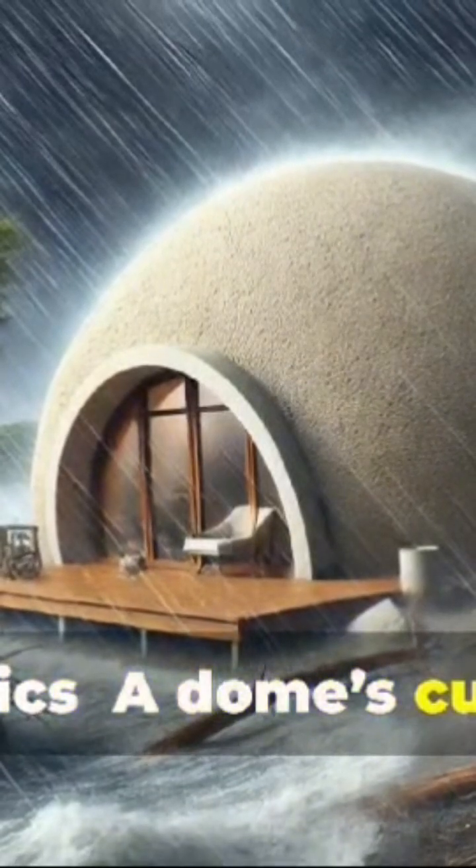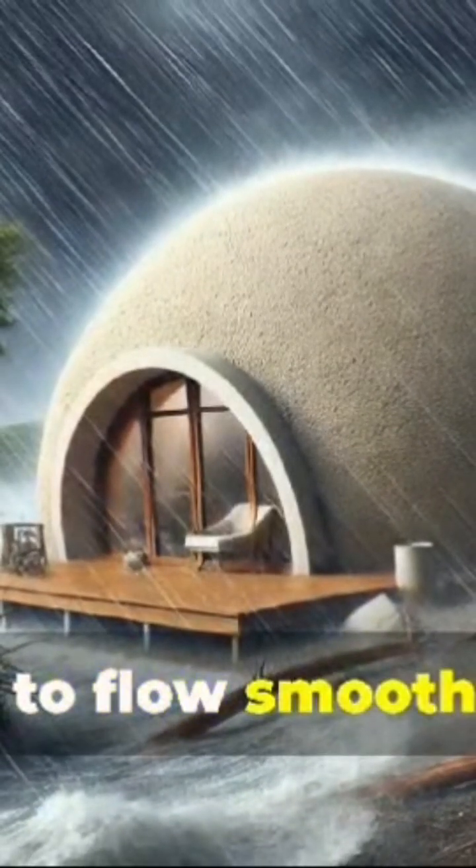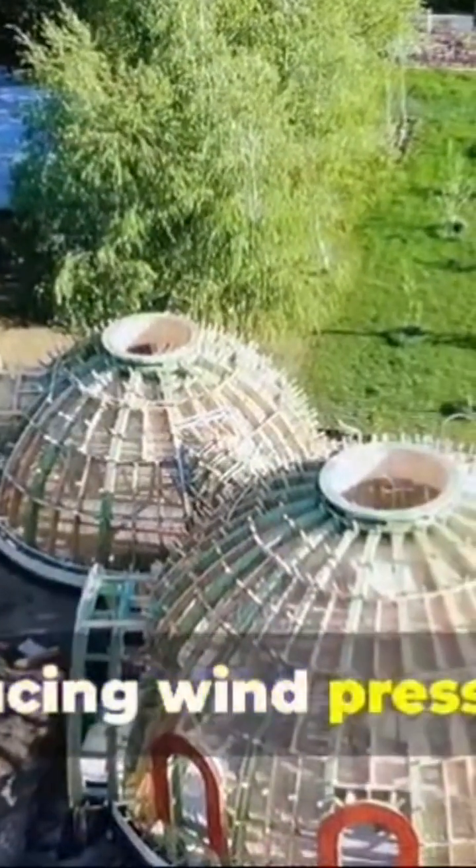Aerodynamics: A dome's curved surface allows wind to flow smoothly around it, reducing wind pressure.